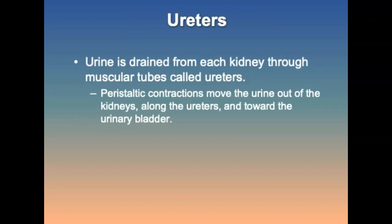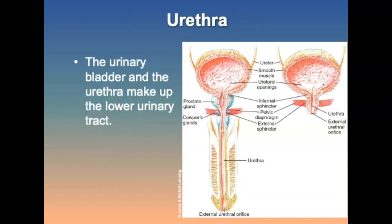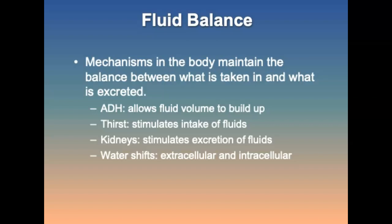Urine is drained from each kidney through tubes called ureters, and contractions move urine from the kidneys along the ureters toward the urinary bladder. The urinary bladder is a hollow muscular sac; stretching of the bladder wall stimulates nerve impulses producing an urge to void, controlled by pressure in the urinary sphincter. The brain keeps the external urinary sphincter contracted until conditions are favorable for urination. Regarding fluid balance: ADH allows fluid volume to build up, thirst stimulates intake, the kidneys stimulate excretion, and water shifts between extracellular and intracellular compartments.